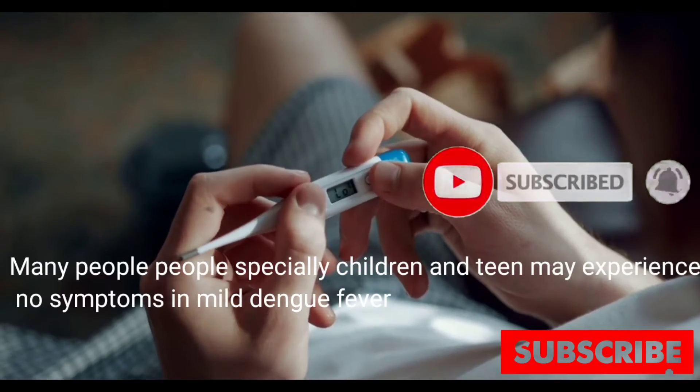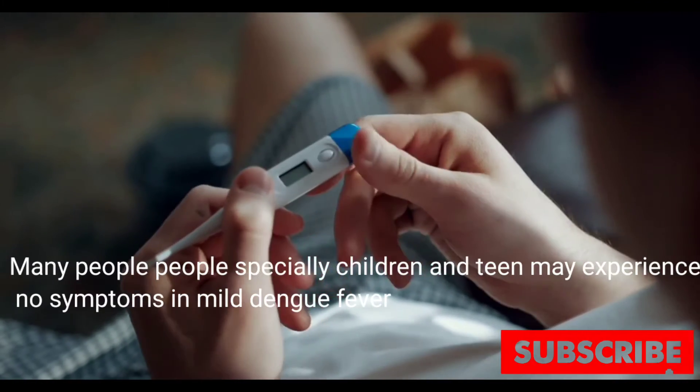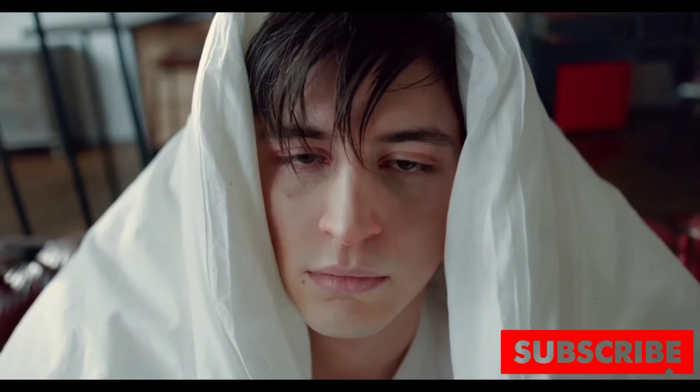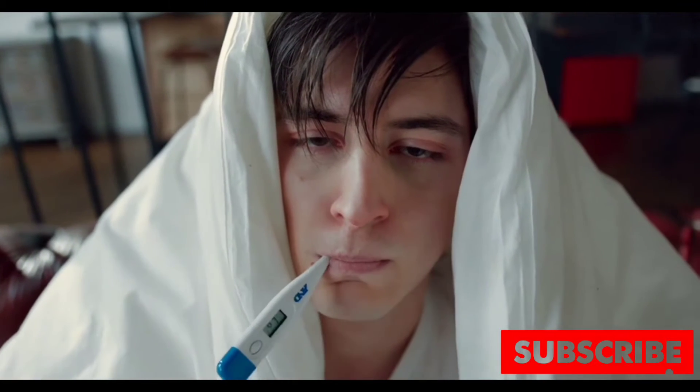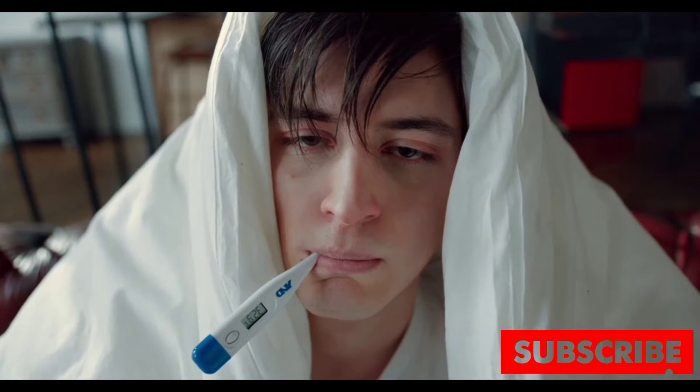Many people, especially children and teens, may experience no signs or symptoms during a mild case of dengue fever. Symptoms usually begin 4 to 10 days after you are bitten by an infected mosquito.